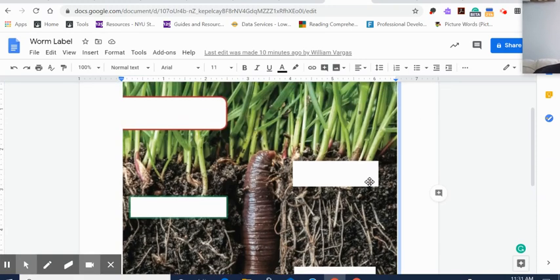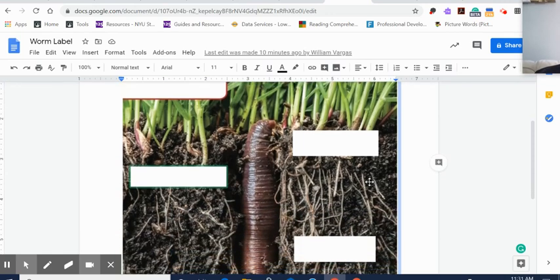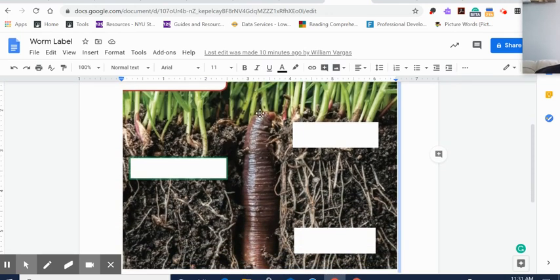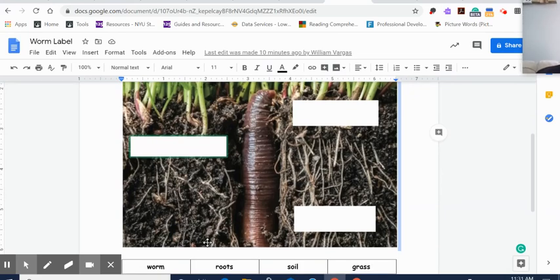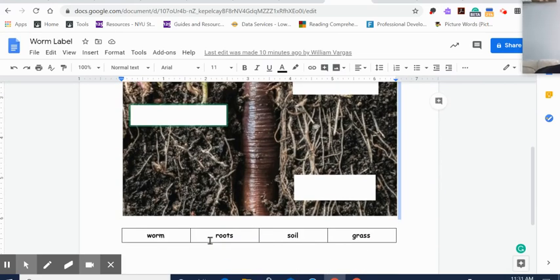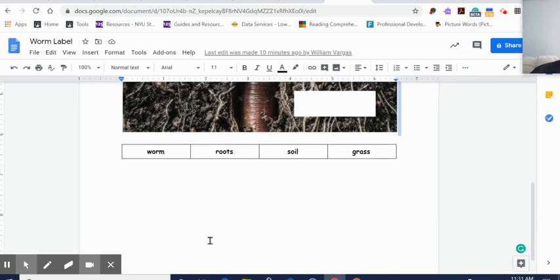Here's our picture. I don't want you to worry if you can't print this — just try to draw the best you can. You could draw a worm, you could draw roots, you could draw the grass and the soil. So don't worry if you can't print it. You could draw this picture on your own too, and I can show you how to do that.